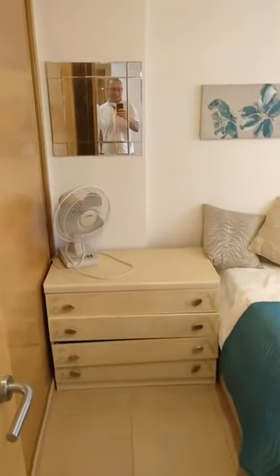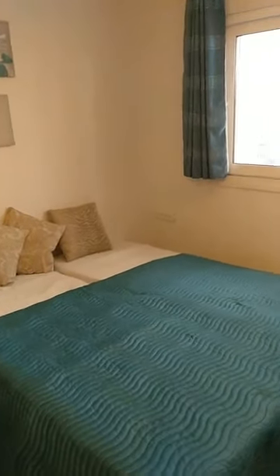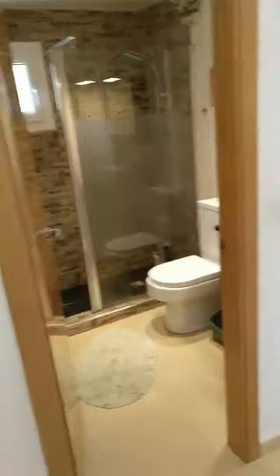Second bedroom — another mirror, I love it. Also fitted. There is no air conditioning in the second bedroom, but normally it's not necessary to fit all the rooms with air conditioning as the apartment is about 65 square metres, and these units normally serve for about 40 to 45 square metres, so with two units you're more than okay.